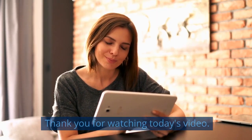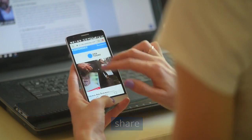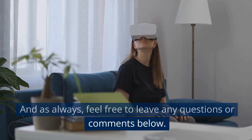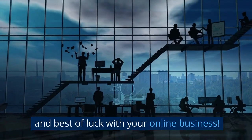Thank you for watching today's video. If you found this information helpful, please like, share, and subscribe to our channel for more valuable content. And as always, feel free to leave any questions or comments below. Until next time, happy automating and best of luck with your online business.